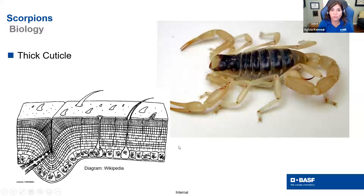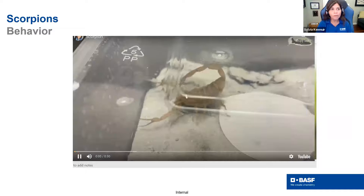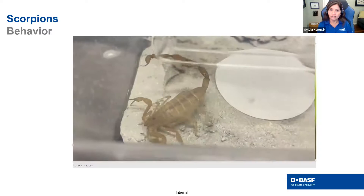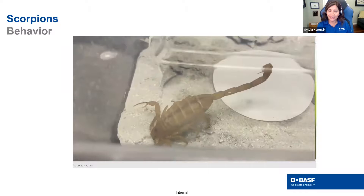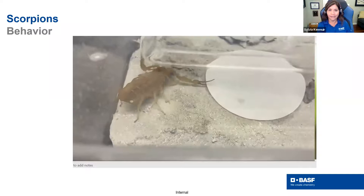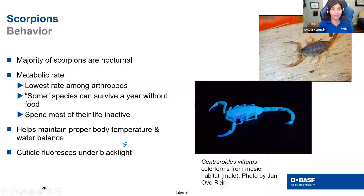When it comes to behavior, one thing scorpions do is a behavior called 'claw walking.' In a video, you can see paper treated with a pyrethroid and the scorpion detects something is going on — it doesn't really want to lay its body on the surface, so it does this sort of claw walking to avoid contact. That's not going to help us get in contact with them. We have to make sure we're also treating vertical surfaces and getting penetration of product into the soil. A majority of scorpions are nocturnal, which is also a problem — we're not doing night inspections, we're out there during the day while they're hiding and sleeping.